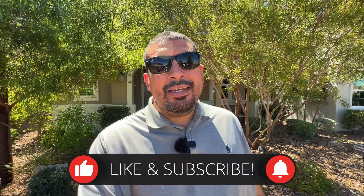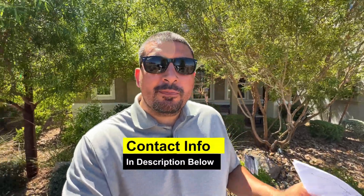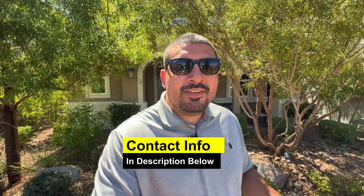If this is your first time to the channel and you want to learn everything there is about new builds, consider subscribing and tap that notification bell so you're the first to learn about any upcoming new builds. We receive calls and texts every single day from people just like you looking to make their move to Las Vegas.